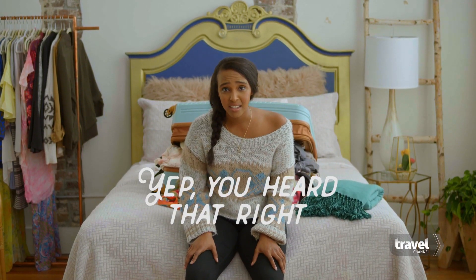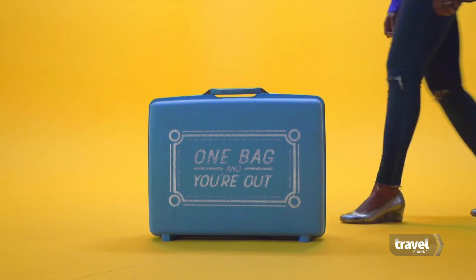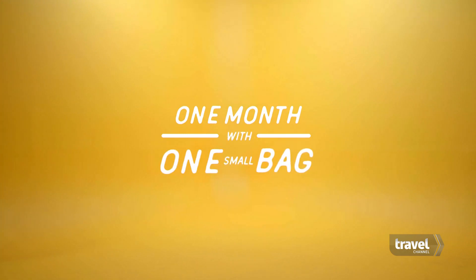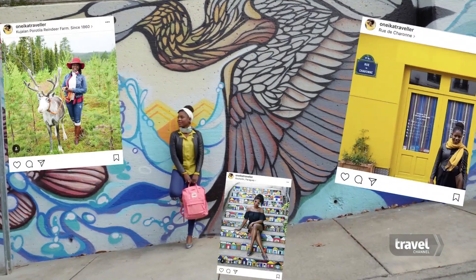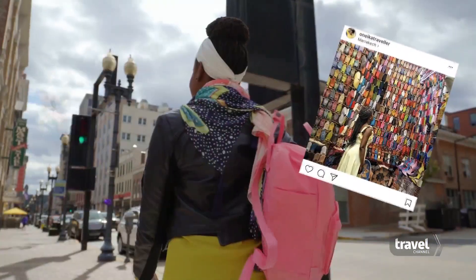Seven days. If you don't have Instagram-worthy photos of your European vacation, did it even happen? I've been to more than 100 countries, all with one bag, and that bag included cute clothes and lipstick.